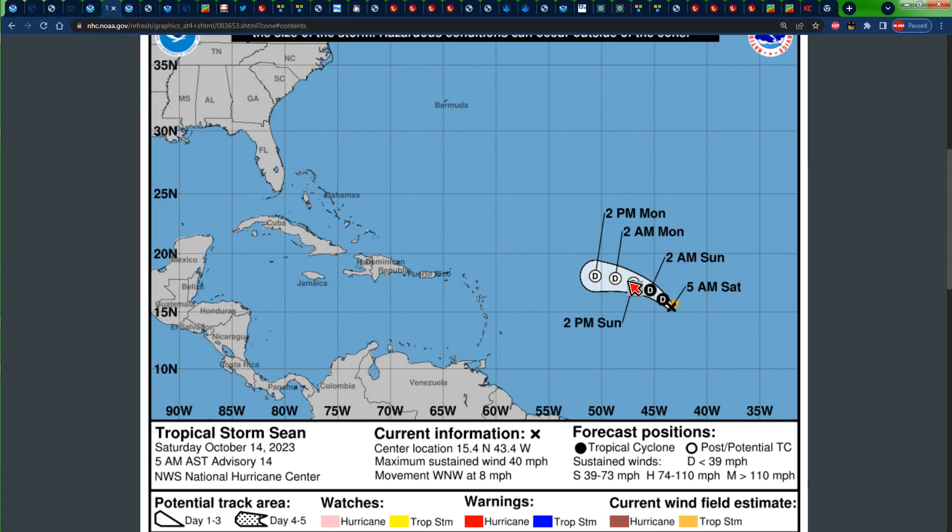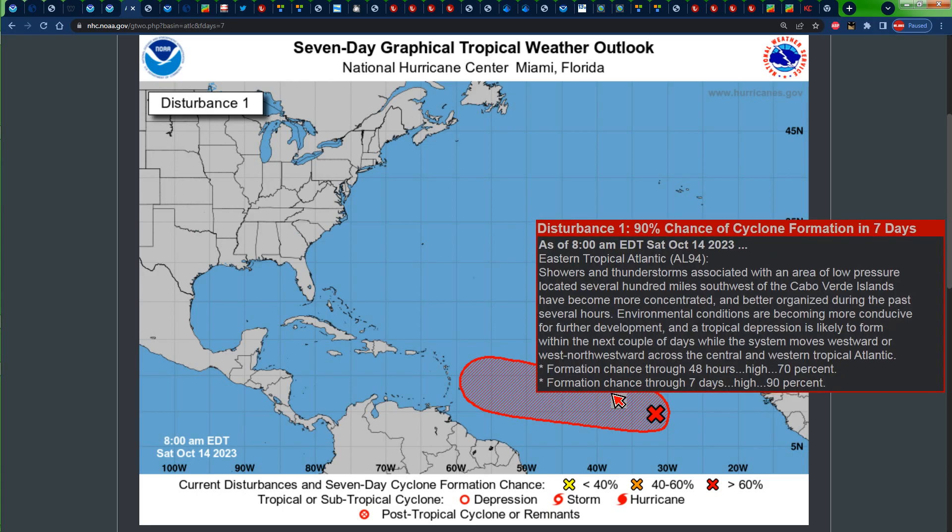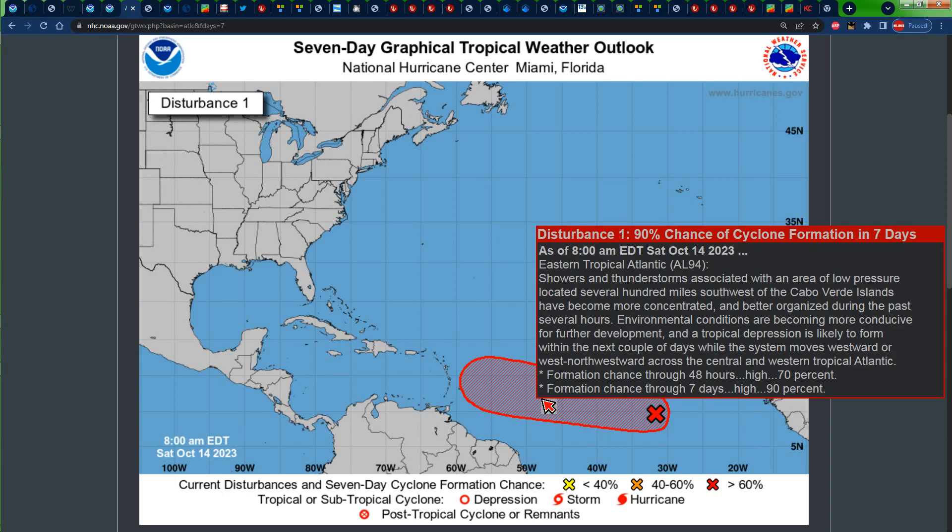Sean is expected to disintegrate back to a tropical depression, then probably dissipate altogether. As for the other area, that's Invest 94L. According to the Hurricane Center, showers and thunderstorms associated with an area of low pressure located several hundred miles southwest of the Cabo Verde islands have become more concentrated and better organized during the past several hours. Environmental conditions are becoming more conducive for further development, and a tropical depression is likely to form within the next couple of days. It now has a 70% chance of formation during the next seven days and a 70% chance during the next two days.